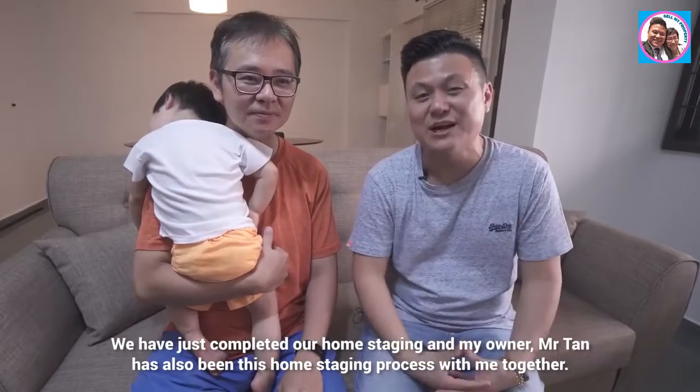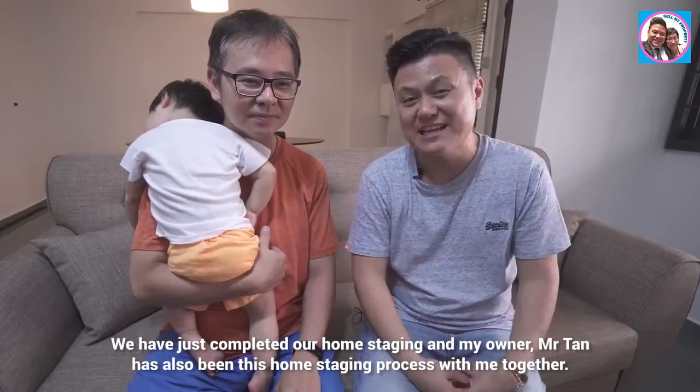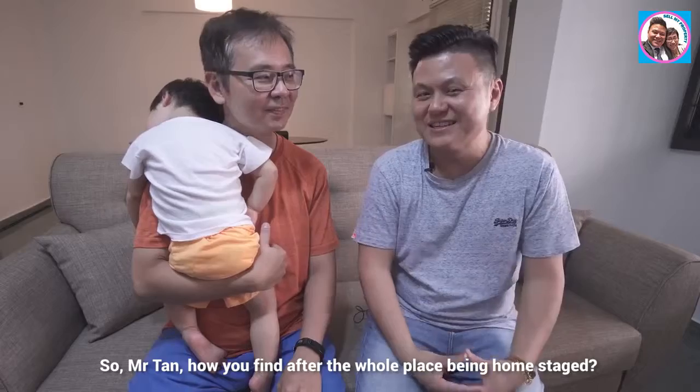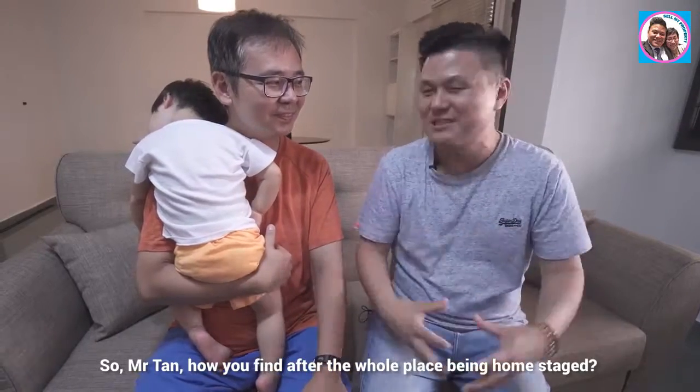We have just completed our home staging and my owner, Mr. Tan, has also been part of this home staging process with me. So, Mr. Tan, how do you find the whole place now that it's been home staged?